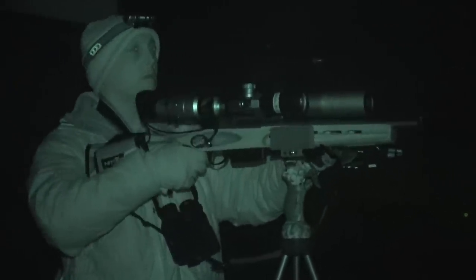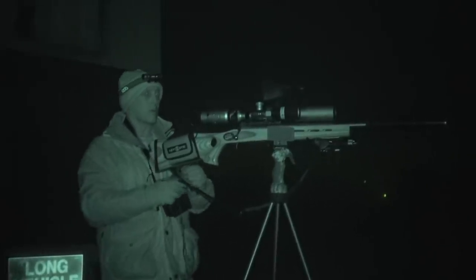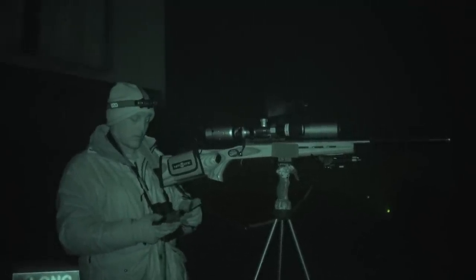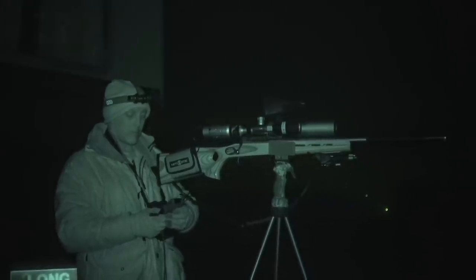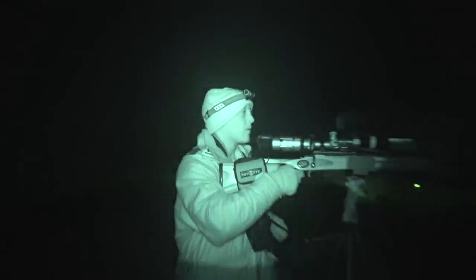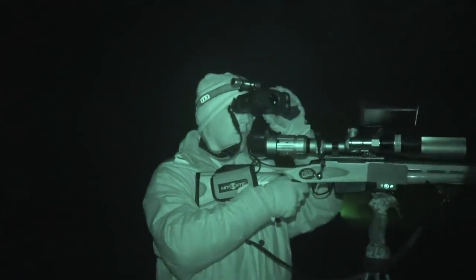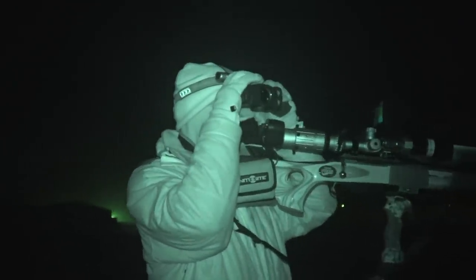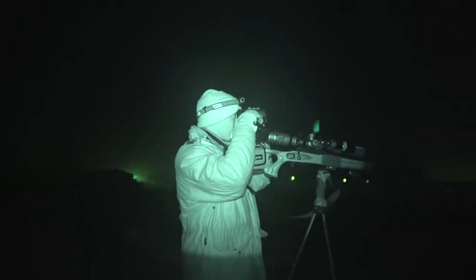Using the NV rifle clamp I'm able to hold the rifle steady on my Primos trigger sticks, giving me both hands free to operate the caller and thermal at the same time. I initially started with my go-to calls - the pheasant distress call - and then moved to the rabbit call. Nothing showed. Around 23 minutes in I switched over to the fox mating call, and something caught my attention on the ploughed field to the right of the property. It's game on.